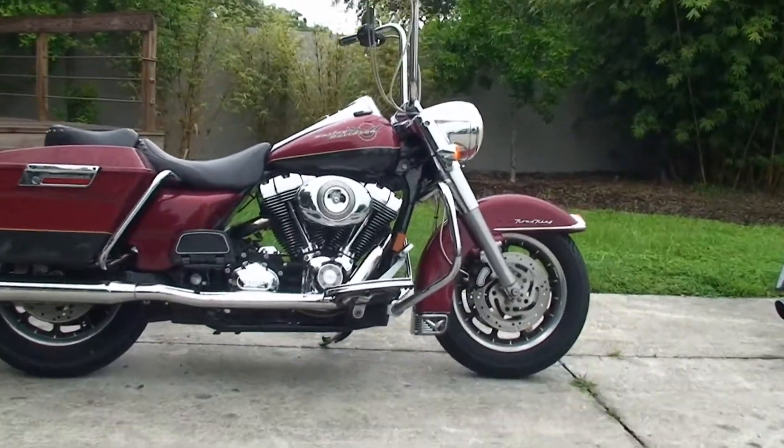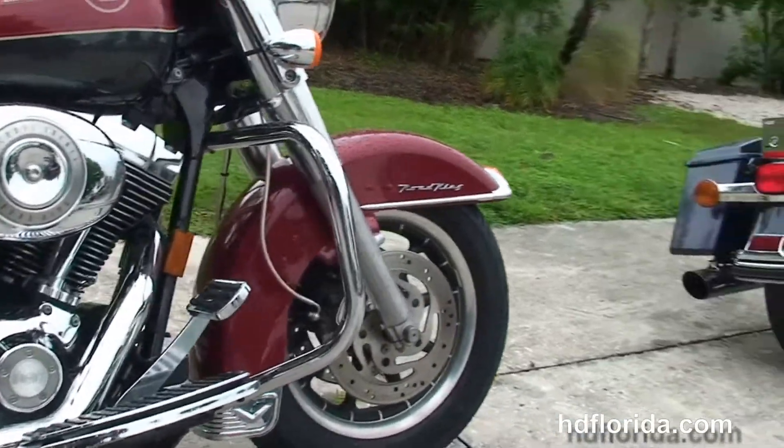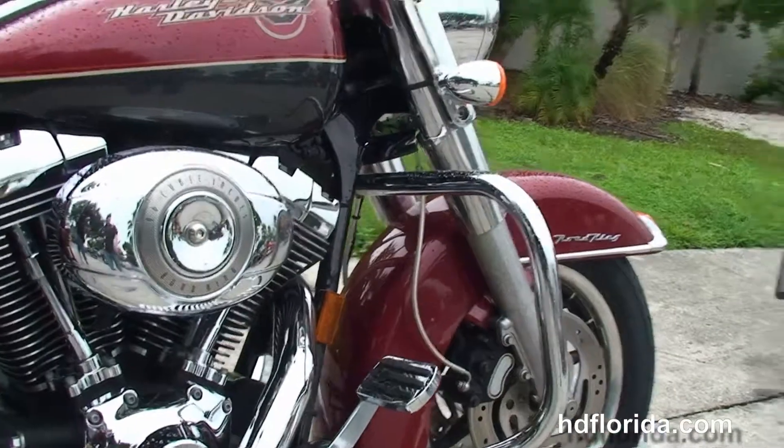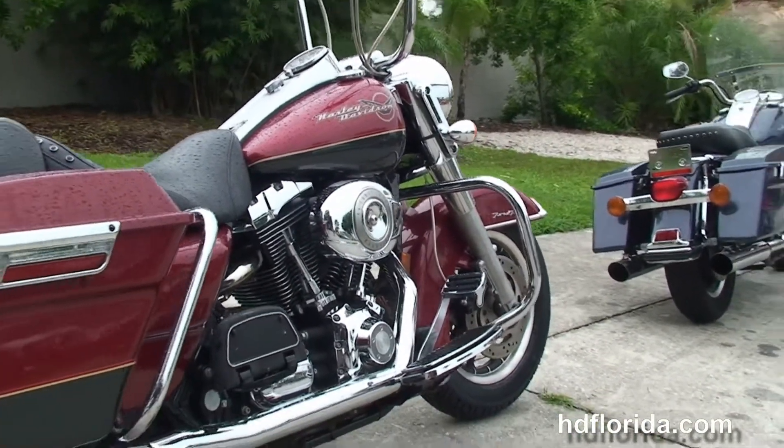This Road King starts out front with the dual disc brakes and the nine spoke mag wheels. The chrome trim front fender leads back to the full-size chrome engine guard. We've got the upgraded full-size rider floorboards and brake lever.